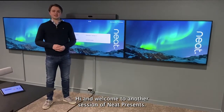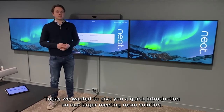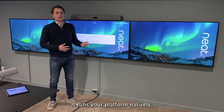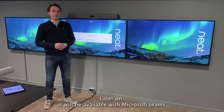Hi and welcome to another session of Neat Presents. Today we wanted to give you a quick introduction on our larger meeting room solution, our Neat Bar Pro. Our Neat Bar Pro is a dedicated device — it runs your platform natively. Right now we have it running with Zoom, and later on it will be available with Microsoft Teams.